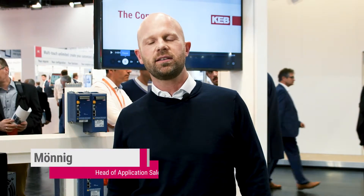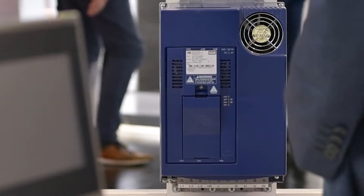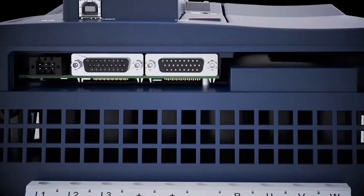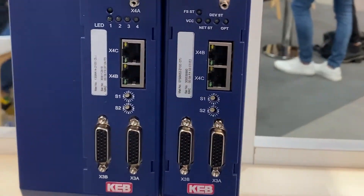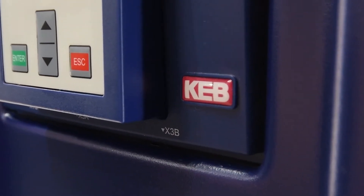Our KV-F6 drive controller has been established in already thousands of applications and is now also available for high-speed applications. That means power ratings up to 450 kilowatts and up to 800 amps. The drive controllers are specially designed for high-speed spindles as well as turbo compressors.